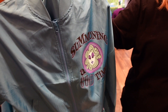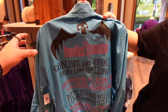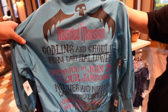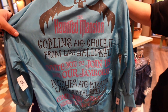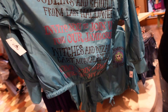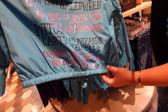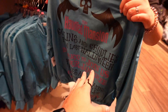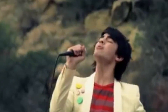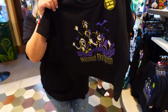Next up is a turquoise women's windbreaker - you can tell it's women's by how short it is. It's got a little bow on the front if you want to tie it tighter. On the back it says 'Summoning a Good Time' with Madame Leota, and then it reads 'Join Us - the Haunted Mansion goblins and ghoulies from last Halloween invite you to join us for our jamboree.' The price is 49.99.